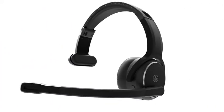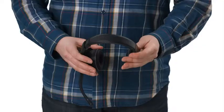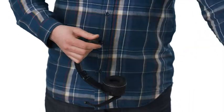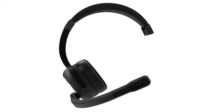ClearDrive is a game changer. But not just because it eliminates the noise better — ClearDrive is actually two amazing products in one. I can unclip the head pad, attach the other ear cup, and boom.